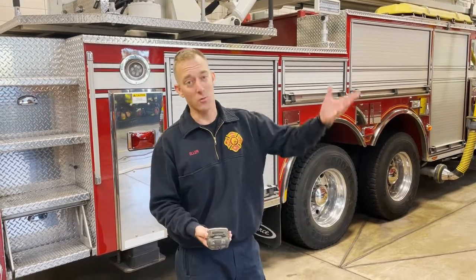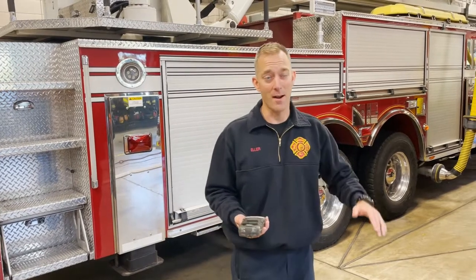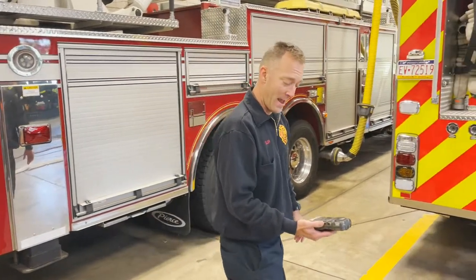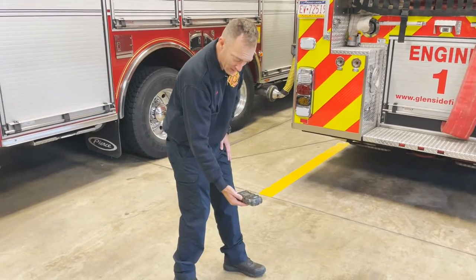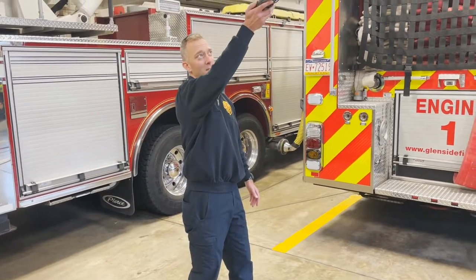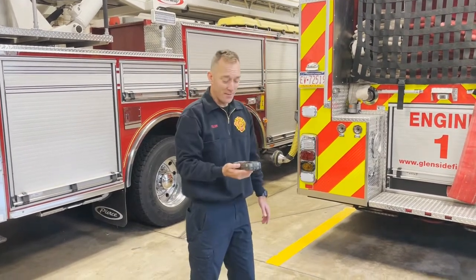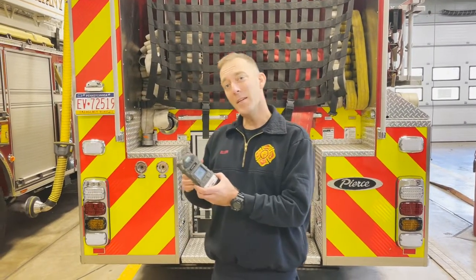Natural gas is about half the density of air, so it will tend to rise. When metering a room, move slowly and monitor all levels — start down low and slowly bring it up, and don't forget for those lighter-than-air gases to move it up above your head. Allow ten to fifteen seconds in every space where you want an accurate reading.